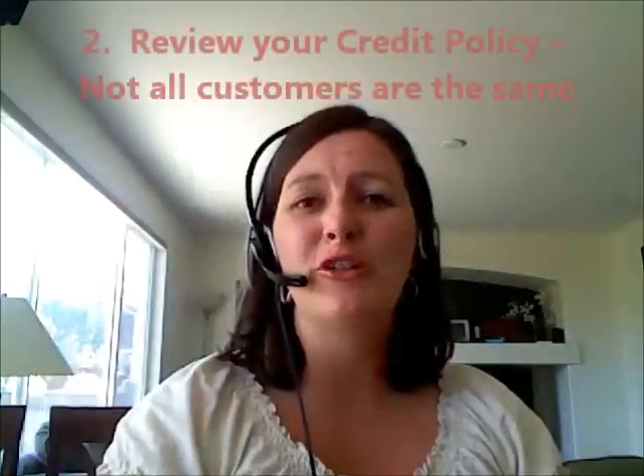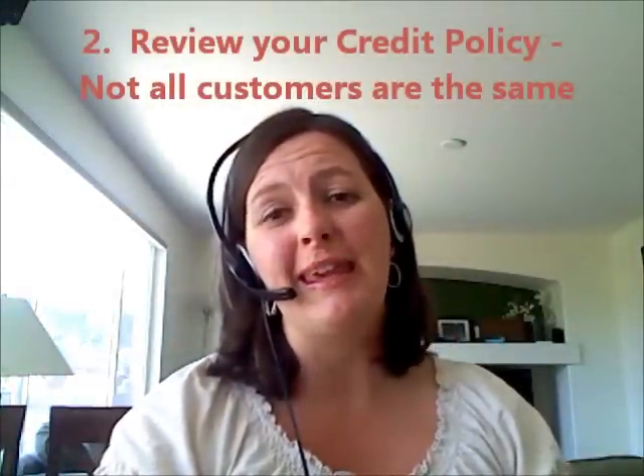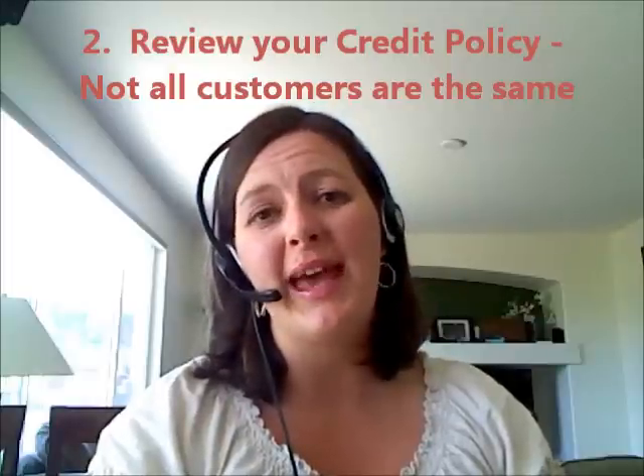Second, look at your credit policy. Not every customer needs to be treated equally. You've got some mom and pops that might be able to pay your bill within 10 days or 20 days, rather than the 30 to 45 day window that you have to offer to larger corporations. If it's a new customer, maybe you charge them upon receipt rather than giving them a credit line. You could take retainers, charge half up front, half when you deliver the goods. There are many different options that you can do.